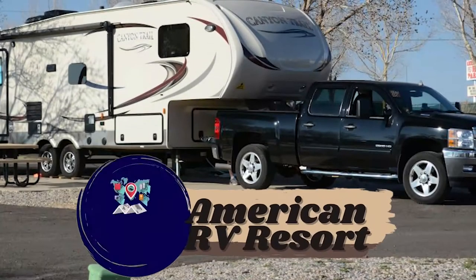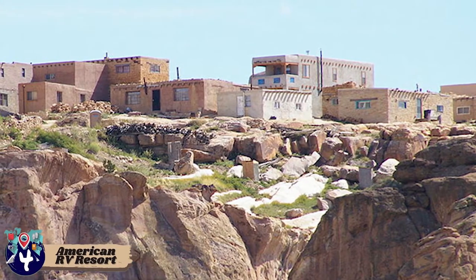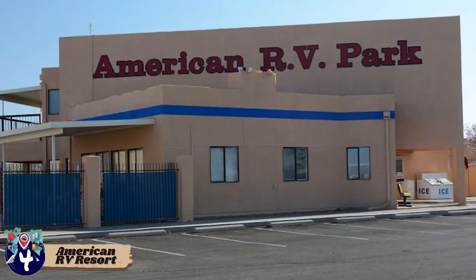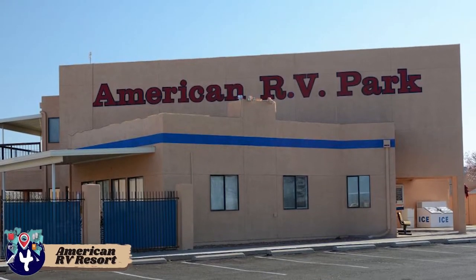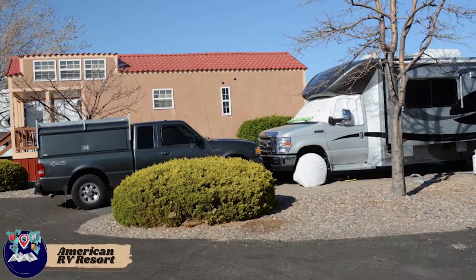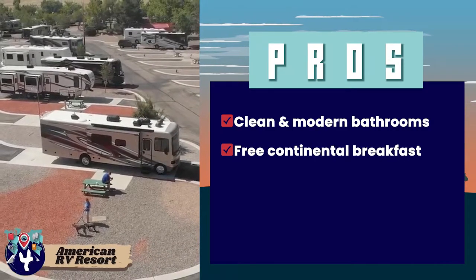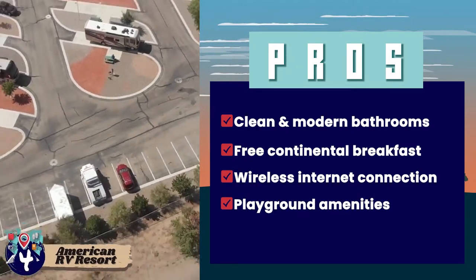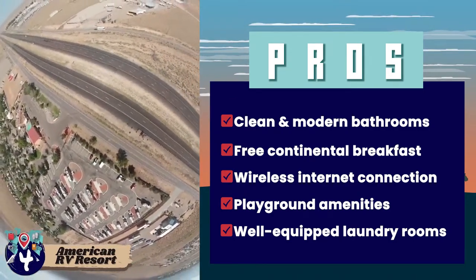Next we have American RV Resort. The park offers 185 RV sites, of which 103 are paved and 83 are gravel. All sites are full hookups with 30/50 Ampere electricity, Wi-Fi, and cable services. The campsites have various options including pull-through, back-end, monthly, and premium. Its pros are: bathrooms are clean and modern, they offer free continental breakfast, wireless internet connection is available, it has playground amenities with playing equipment, and laundry rooms are available with dryers, washers, and folding tables.